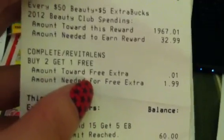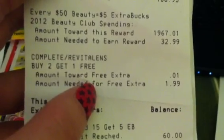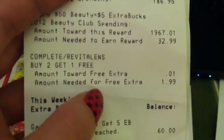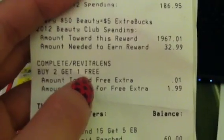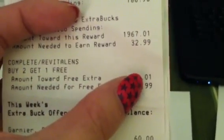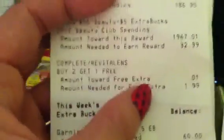I wanted to show you real quick — I had brought this to your attention about the Revital lens. I checked on iheartCVS.com. It's been tracking since April and will track till the end of September. When you buy any one Complete or Revital lens — I believe it's 10 to 12 ounces — when you buy any two of those, your receipt will print out a couple of days after with a voucher for a free solution up to $14 and change. It's tracking at a penny, but it's actually tracking as I've purchased one of the two that I need to buy to get one free — up to $14 and change value. That's really awesome.